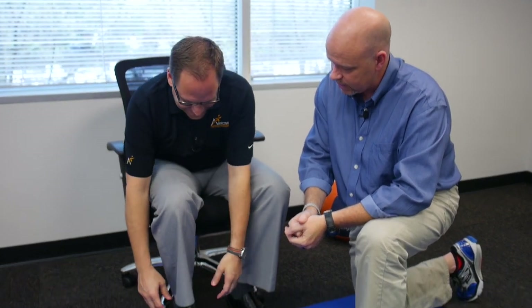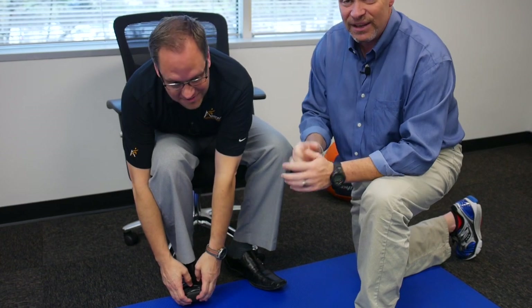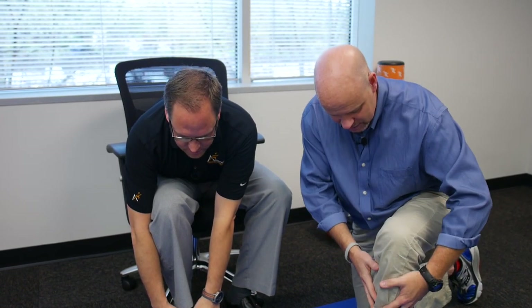Now we're going to review the exercises for lumbar stenosis. As we already talked about with shopping cart syndrome, the person likes to go into flexion. One exercise, seated: lean forward and grab one of your toes. If you can't get there, it's okay — you can reach down and grab the front part of the thigh. Hold for about 30 to 40 seconds to a minute, and as you start to feel the relief, come back up.